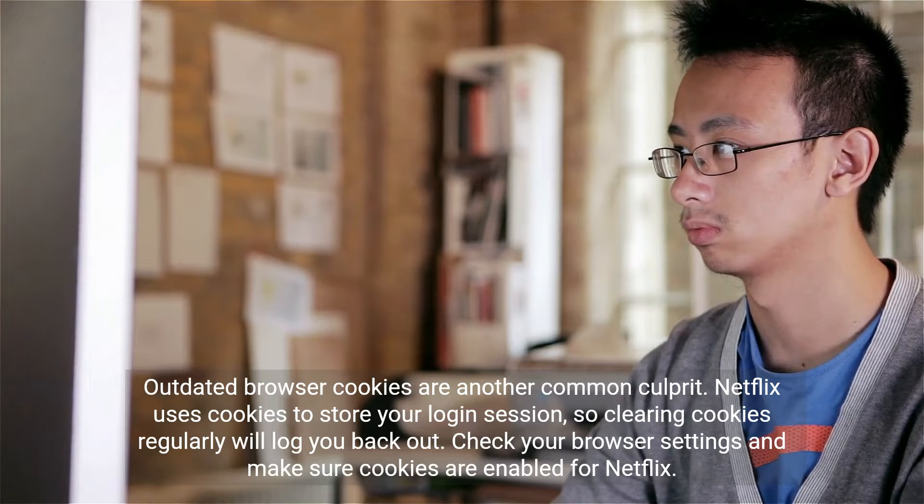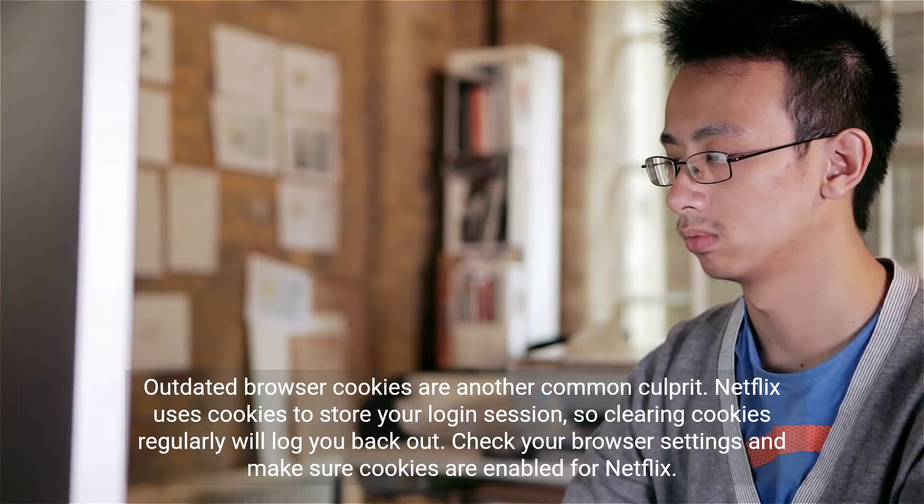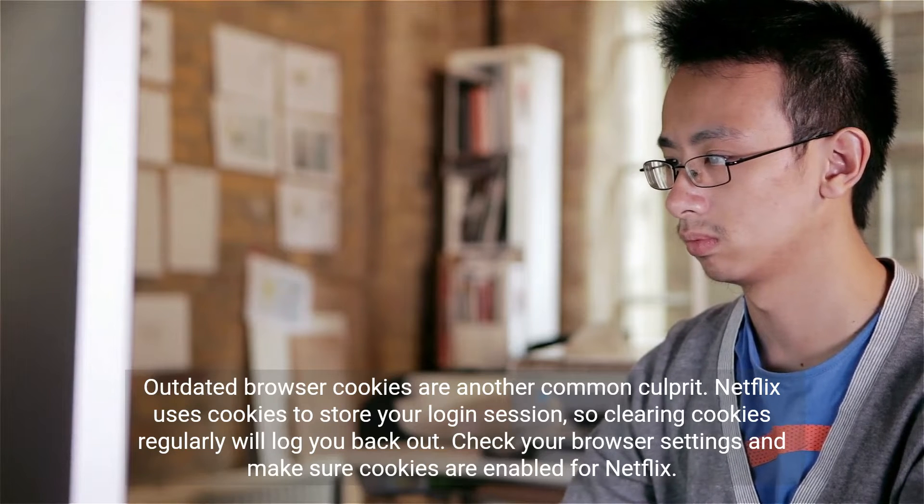Outdated browser cookies are another common culprit. Netflix uses cookies to store your login session, so clearing cookies regularly will log you back out. Check your browser settings and make sure cookies are enabled for Netflix.